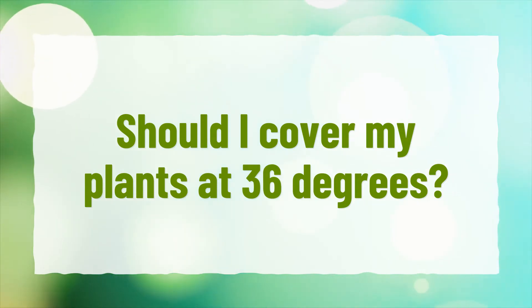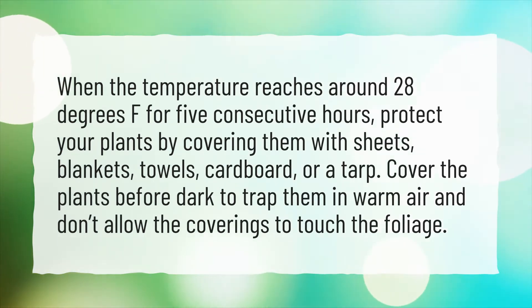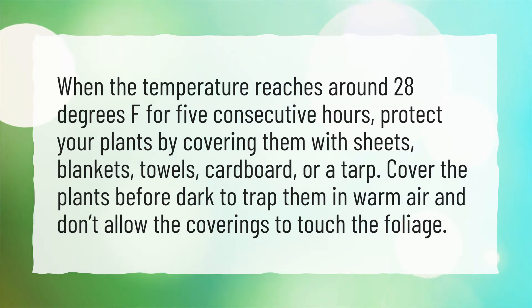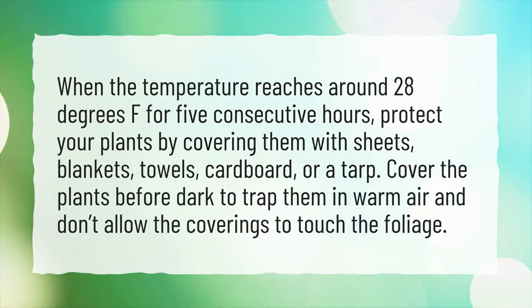Should I cover my plants at 36 degrees? When the temperature reaches around 28 degrees Fahrenheit for 5 consecutive hours, protect your plants by covering them with sheets, blankets, towels, cardboard, or a tarp. Cover the plants before dark to trap them in warm air, and don't allow the coverings to touch the foliage.